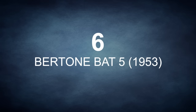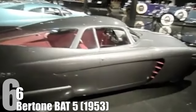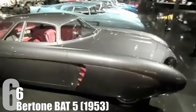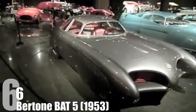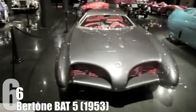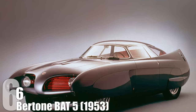Berlinetta Aerodynamica Technica 5 was an attempt to make the lightest, most aerodynamic car possible. The Bertone Bat 5 eliminated weight as well as wind resistance as much as possible — there was even an attempt to eliminate wind resistance in turning wheels. The result is a car out of your futuristic wet dreams, lighter than most cars on the road now, and capable of easily topping 200 mph.